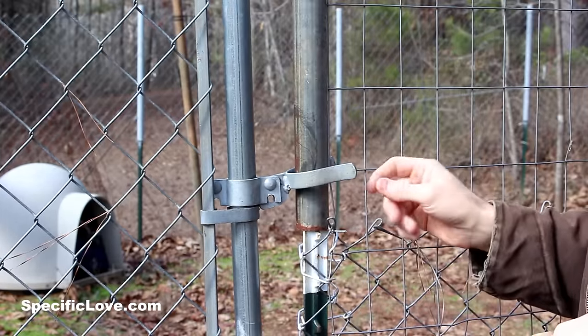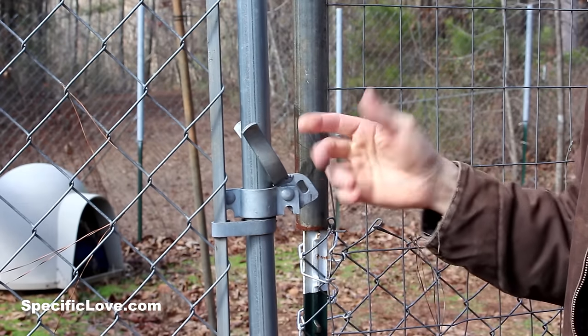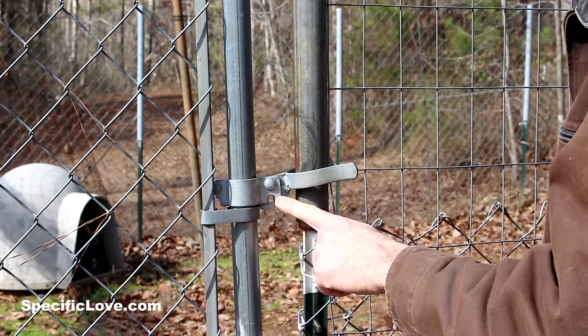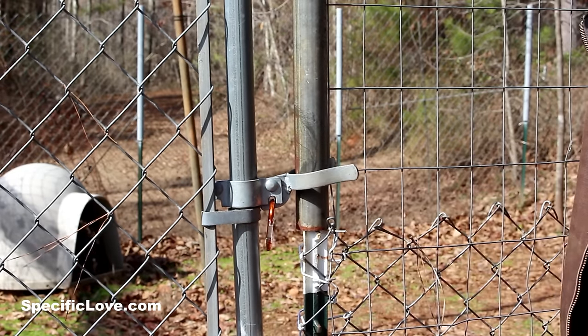If you happen to have a dog that's really intelligent, sometimes they can learn to lift the latch and escape. To help prevent that, you take a carabiner — there's usually a hole right here on the bottom of the latch — you can slide a carabiner right through, and now they can't get out.